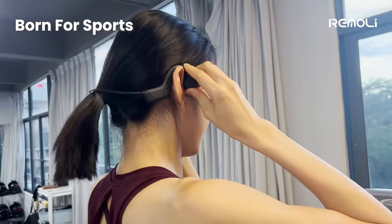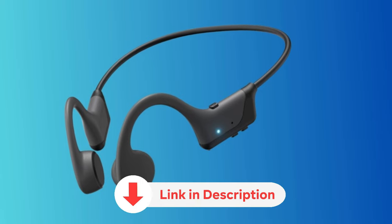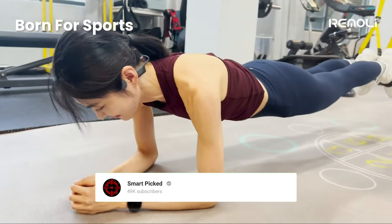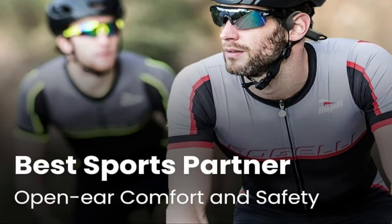Still searching for the perfect bone conduction headphone? Don't give up just yet, we have more coming your way. If this happens to be your first time here, make sure to subscribe to our channel and hit the bell icon so you can stay updated when we release new videos. You won't be disappointed.